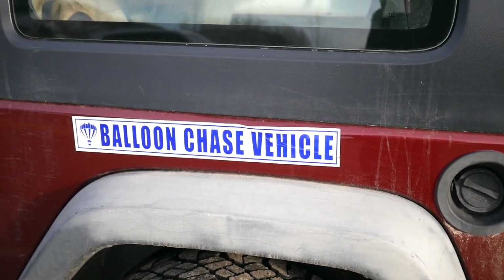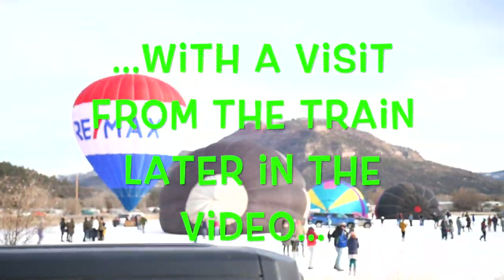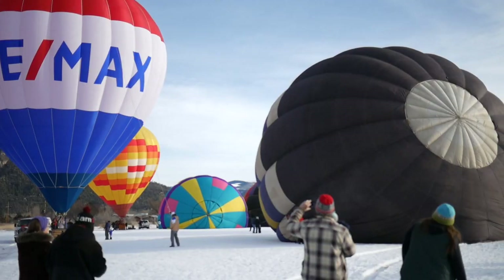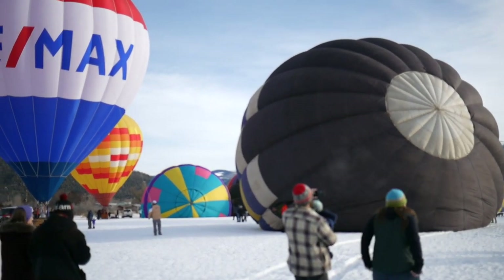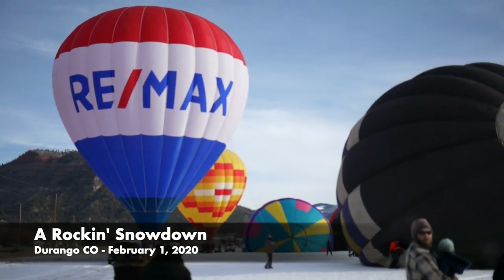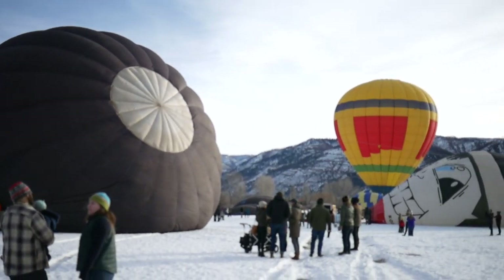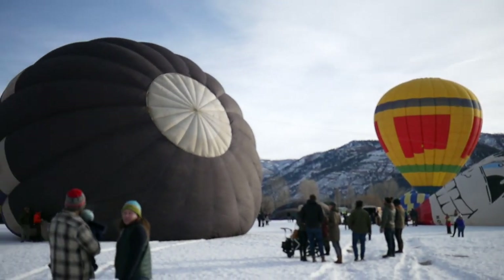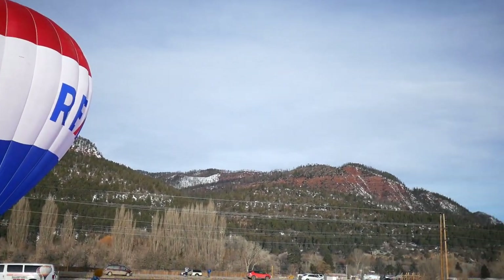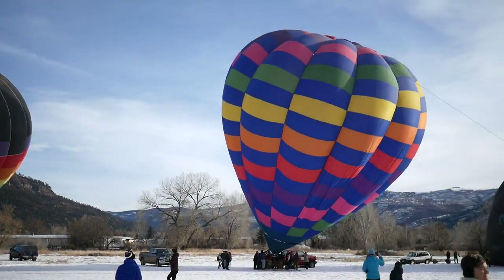We found an official balloon chase vehicle with the balloons filling up in the background. Hello everyone, it's Eric here and we are at Snowdown in Durango, Colorado. We're currently looking at the balloon launching event for this year, and as you can see they're getting a lot of balloons ready in preparation for the launch. There are all sorts of balloons of different kinds of colors and it's really fun to see.